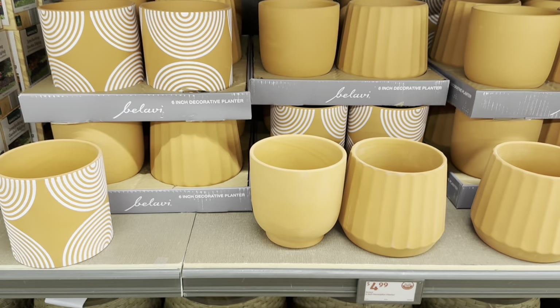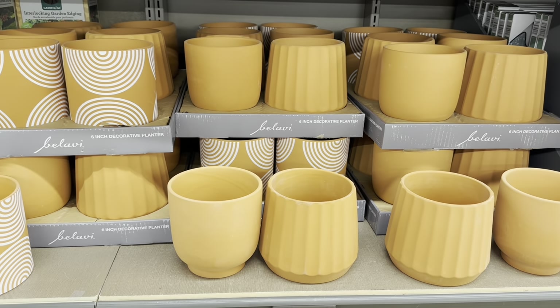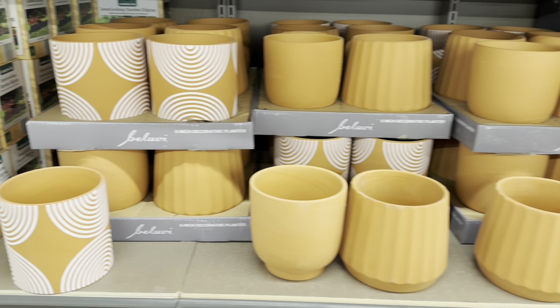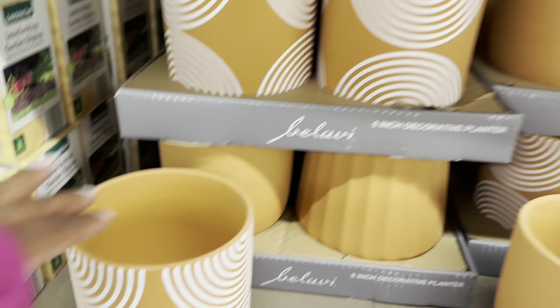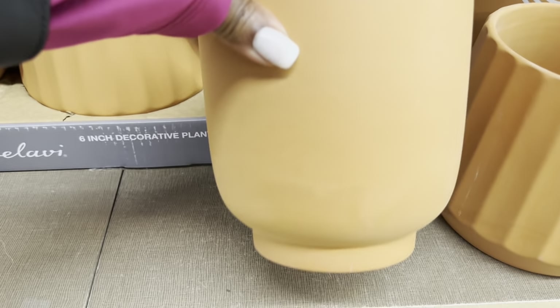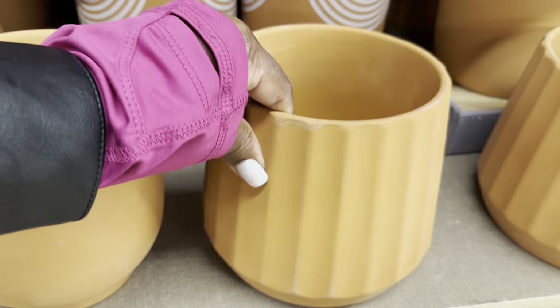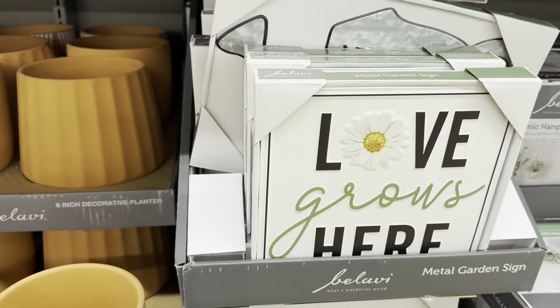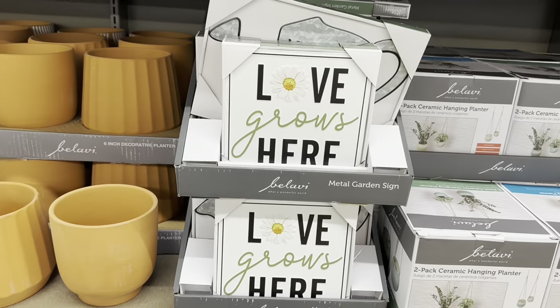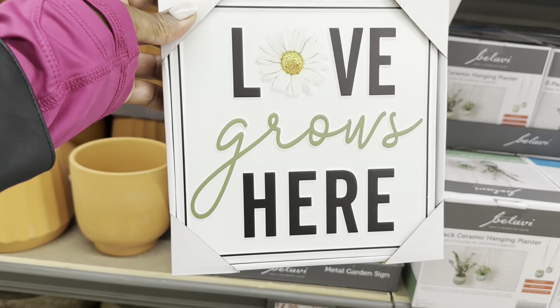These 6-inch decorative planters are so beautiful — and they are only $5. They have this one in the print, this one, and this one. Metal garden signs are $5 as well. This one says 'Love Grows Here.'